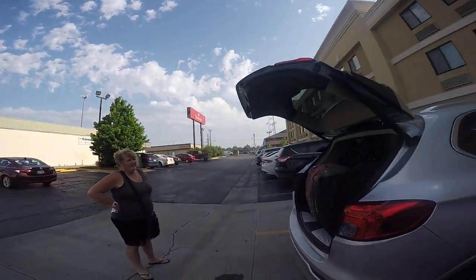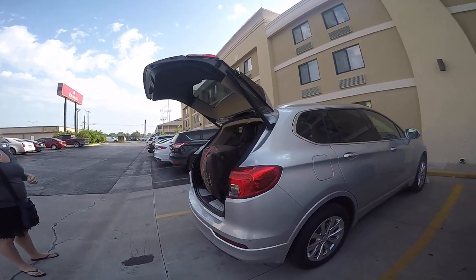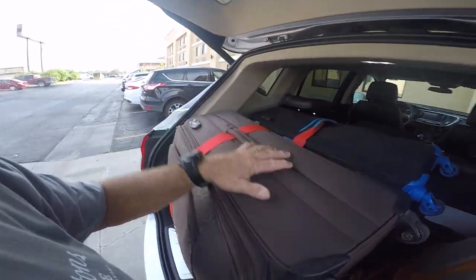G'day guys, Big Cole here. I'm going to give you a bit of a rundown on the luggage capacity of the 2018 Buick Envision. We've just hired one for the last couple of days here in Tulsa, Oklahoma, and we're pretty impressed with what we could fit in it. We're doing a big three-month trip, so we've got some serious bags.